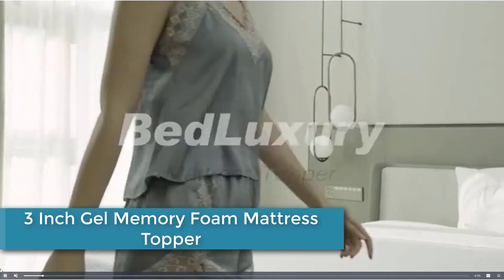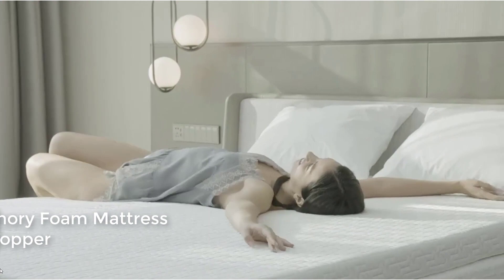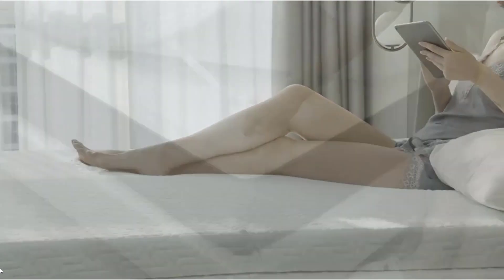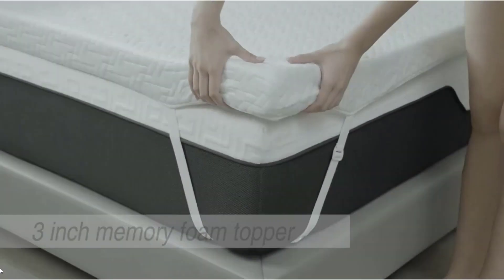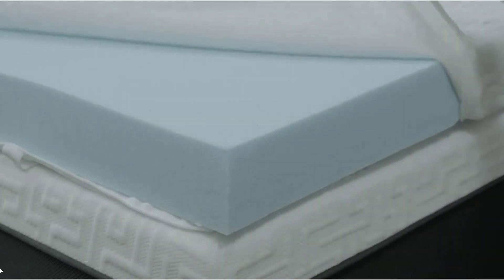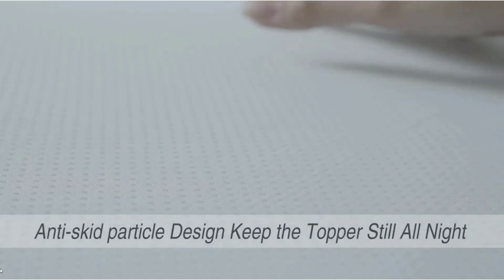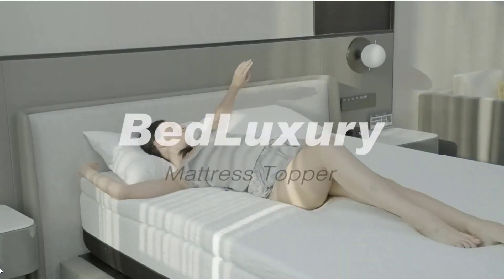Coming in at number 3: 3-Inch Gel Memory Foam Mattress Topper. Memory foam infused with cooling gel captures and distributes heat to improve your sleeping experience. High-density memory foam provides adaptive comfort and support, helps relieve common pressure points, and prevents you from sinking into the foam. It uses skin-friendly and breathable bamboo fiber, with adjustable elastic straps and an anti-slip surface backing to prevent sliding. Zipper closure allows for convenient disassembly and washing. Certified by CertiPure US, with the bamboo cover certified by OEKO TEX. Comes with a 10-year warranty for quality-related issues.